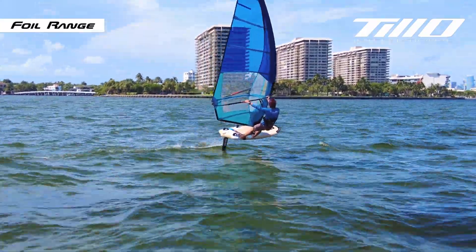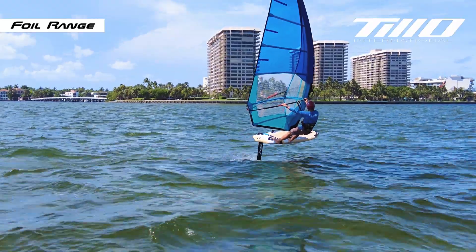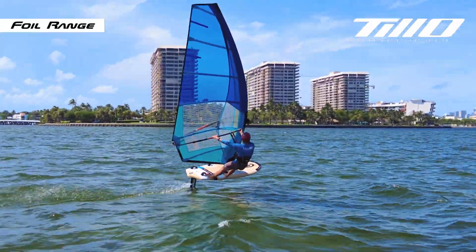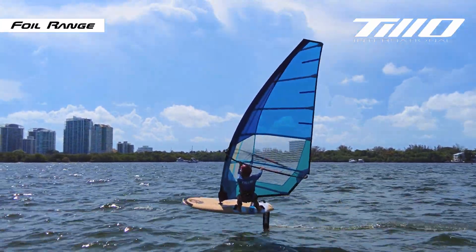For competitive enthusiasts, our course-race hydrofoil system is optimized for power, speed, and control, maximizing performance in both upwind and downwind conditions across a wide range of wind speeds.